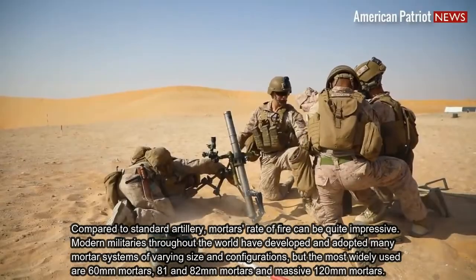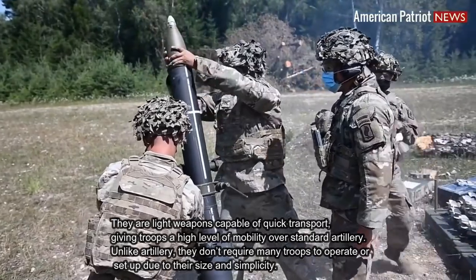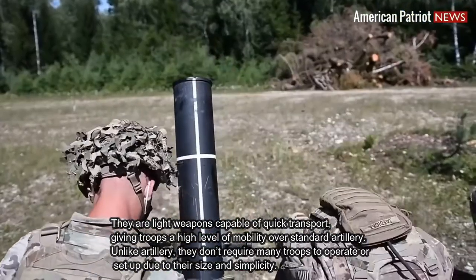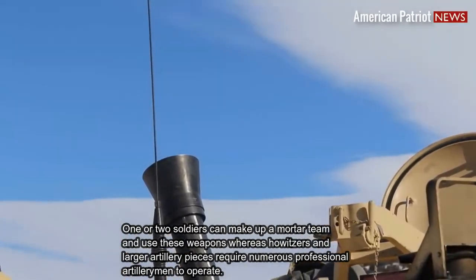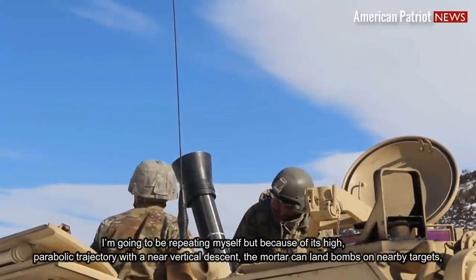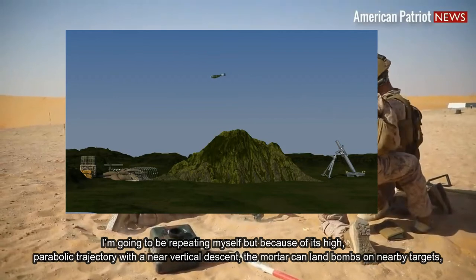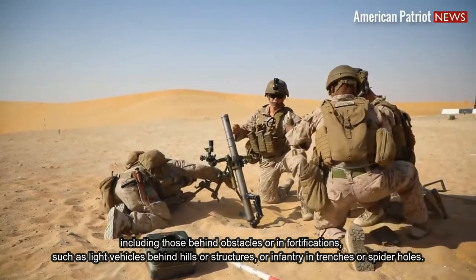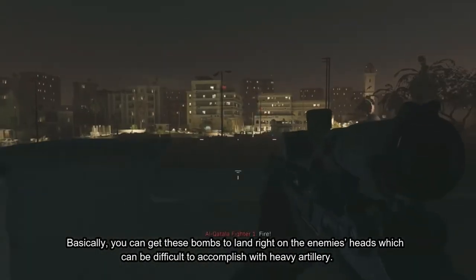The most widely used are 60mm mortars, 81mm and 82mm mortars, and massive 120mm mortars. They are light weapons capable of quick transport, giving troops a high level of mobility over standard artillery. Unlike artillery, they don't require many troops to operate or set up due to their size and simplicity. One or two soldiers can make up a mortar team, whereas howitzers and large artillery pieces require numerous professional artillerymen. Because of the high parabolic trajectory with a near vertical descent, the mortar can land bombs on nearby targets, including those behind obstacles or in fortifications, such as light vehicles behind hills, infantry in trenches, or spider holes.